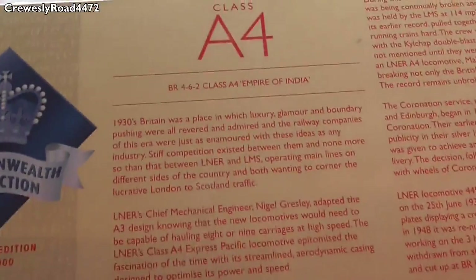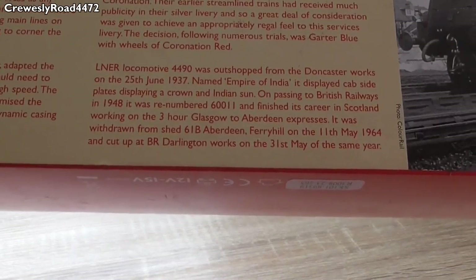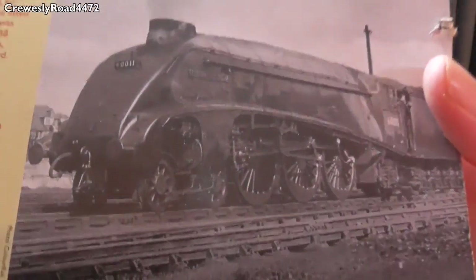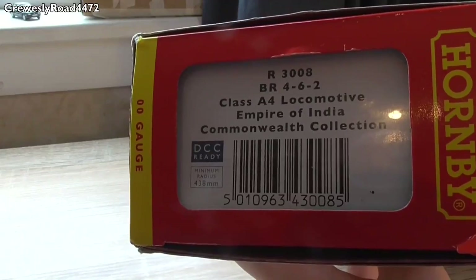The Commonwealth Collection contained: Empire of Australia, Dominion of New Zealand, Union of South Africa, Dominion of Canada, and this one. On the back you've got a brief history mentioning 1930s Britain and Mallard. LNER locomotive 4490 was outshot from Doncaster on the 25th of June 1937, named Empire of India. It displayed cab plates with a crown and Indian Sun. Passing to British Railways in 1948, it was renumbered 60011 and finished its career in Scotland working the three-hour Glasgow to Aberdeen Expresses. It was withdrawn from 61B Aberdeen Ferryhill on the 11th of May 1964 and cut up at BR Darlington Works on the 31st of May. There's a very nice picture of the Empire of India on the box.